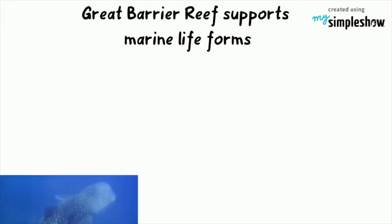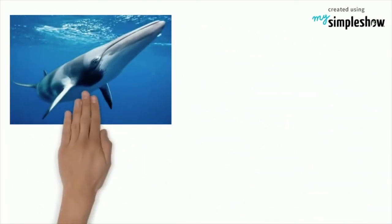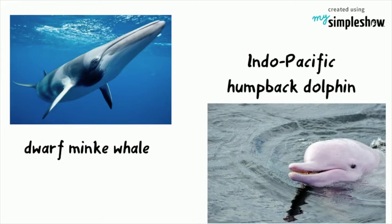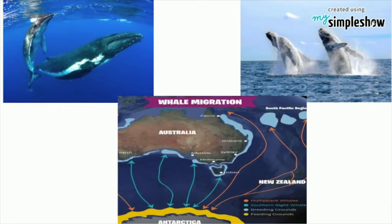The Great Barrier Reef supports a vast array of life forms. Whales, dolphins and porpoises have been recorded in the Great Barrier Reef, including the dwarf minke whale and Indo-Pacific humpback dolphin. The reef is also a breeding area for humpback whales migrating from the Antarctic.